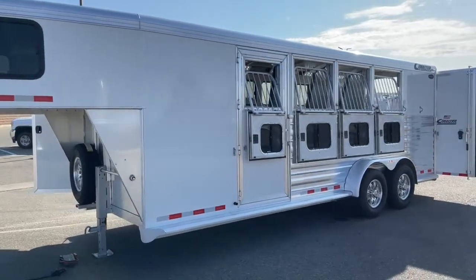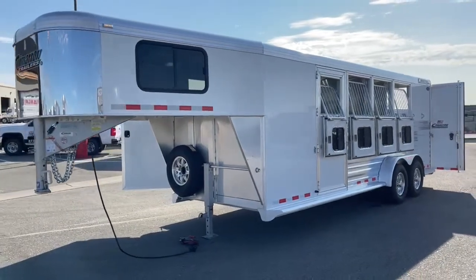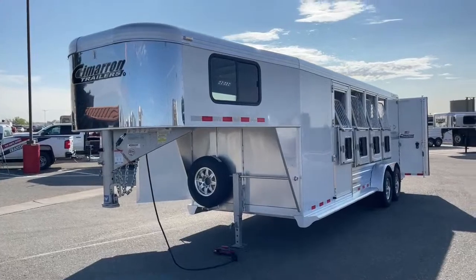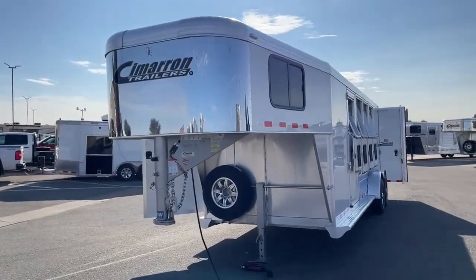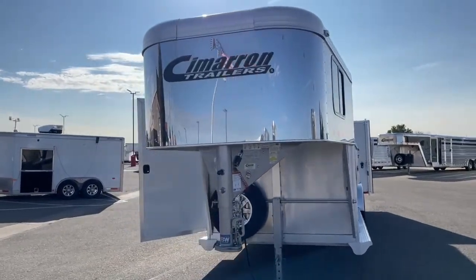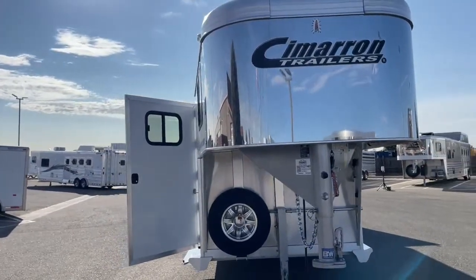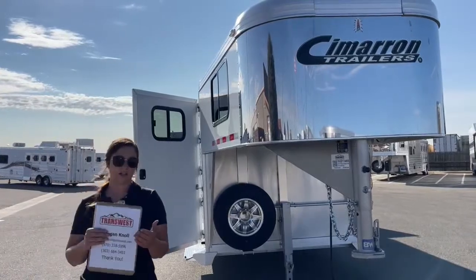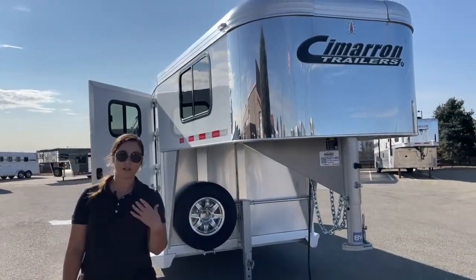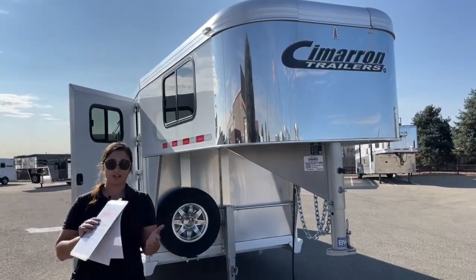This trailer is sitting at 6'10" wide, seven feet one inch tall, with an on-the-floor length of 21 feet six inches, and an empty weight of 4,820 pounds. Very light — fully loaded, depending on your truck and tow rating, I'd feel comfortable pulling this with my three-quarter ton, but you've got to check your tow rating and make sure it's good to go.